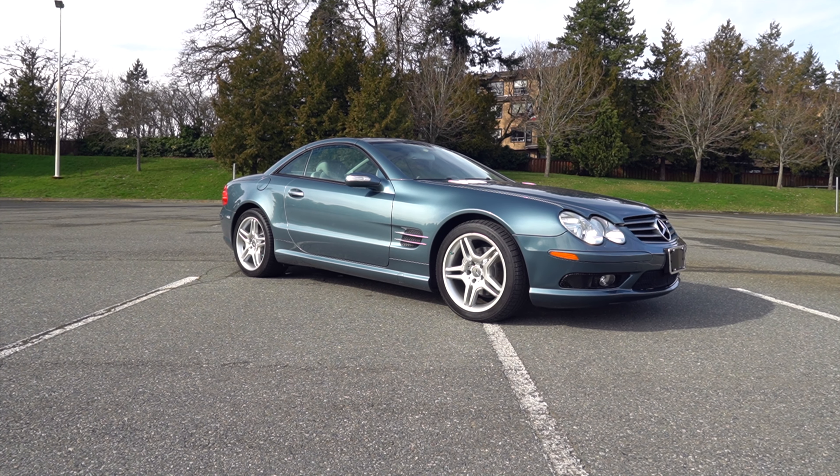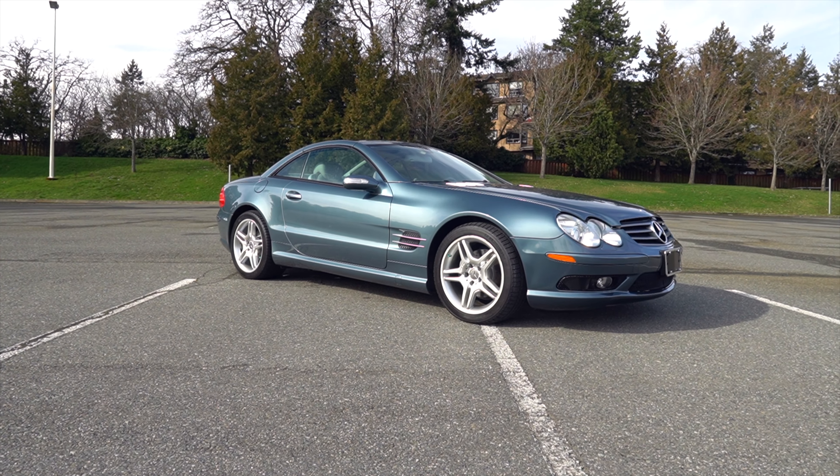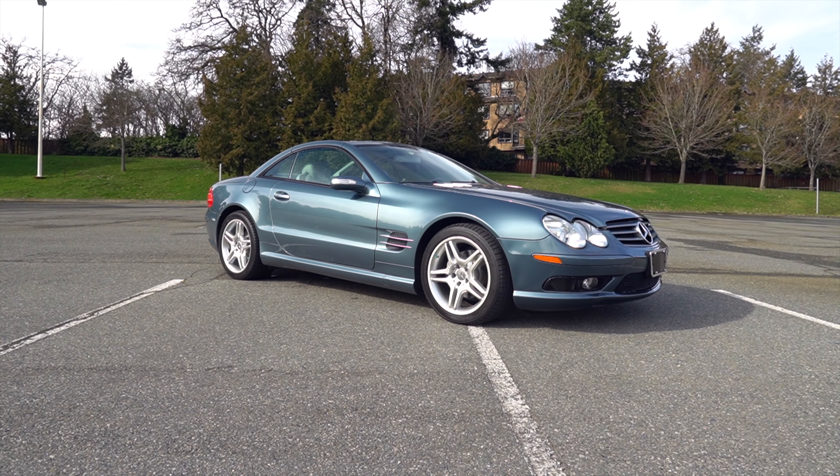Hello everybody, it's Joel and Tim from Silver Arrow Cars and we are here with our 2006 Aegean Blue Mercedes-Benz SL500. This is a U.S. car. We are selling it out of the U.S., out of Blaine, Washington on an Ohio State title, so please bid accordingly.